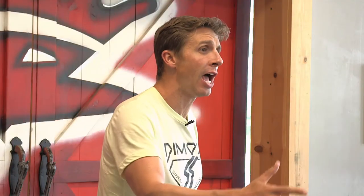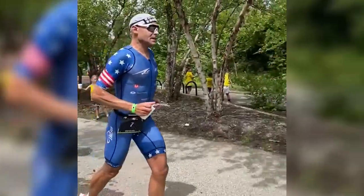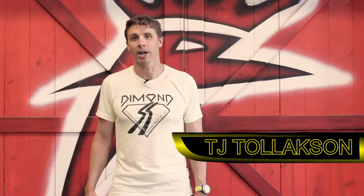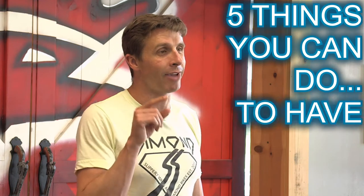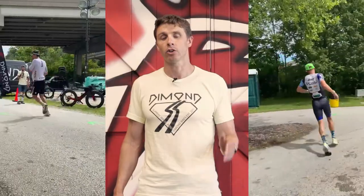Have you ever wondered how pros seem to fly through the aid station, barely slow down, get all they need, and cruise to the finish line of an Ironman triathlon as if there wasn't even aid necessary? I'm a retired professional triathlete, CEO of Diamond Bikes, T.J. Tollickson, and today we're going to talk about five things that you can do to have a better aid station experience in your next triathlon.